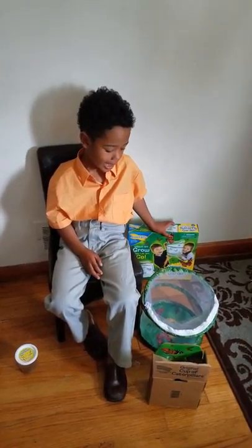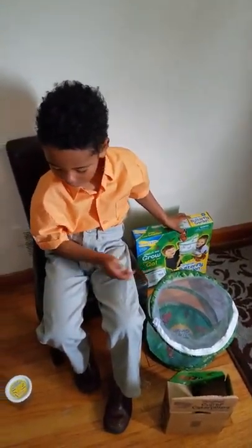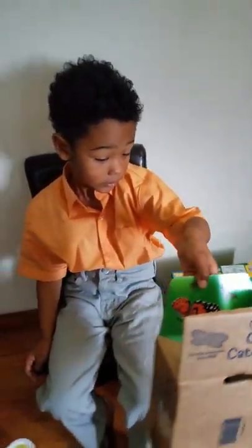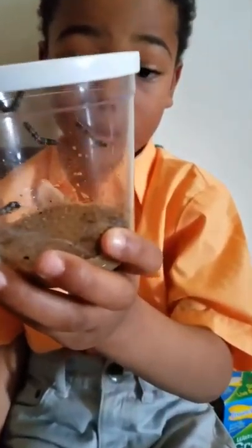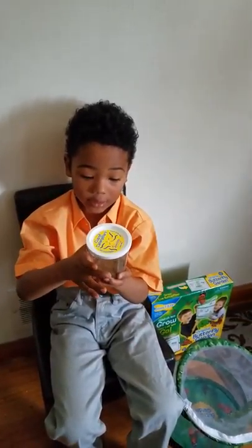That's some exciting news! I got some caterpillars, and this is the box that had the caterpillars with this jar in it — this is where it came from. It came from the post office. And these are them. They arrived yesterday. They came from California, actually.